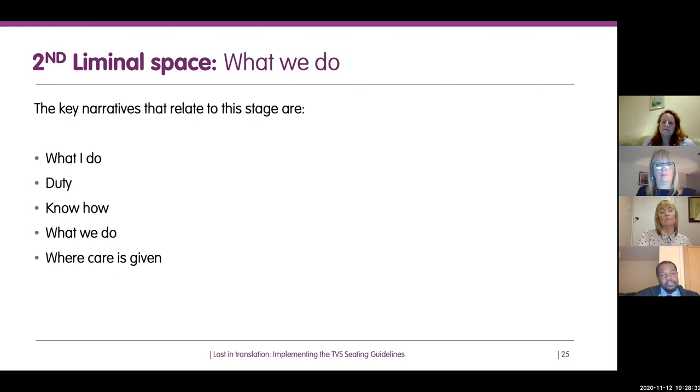The next step in the cycle is what we do — this is about what the team does. Once you've convinced the individual, it's about convincing the team: going from what one person thinks they should do to the roles and duties of the wider team. What is the team's collective duty? What is the know-how of the team? Whatever team you belong to, you all bring something slightly different, so it's important to bring that together in implementing the guidelines.